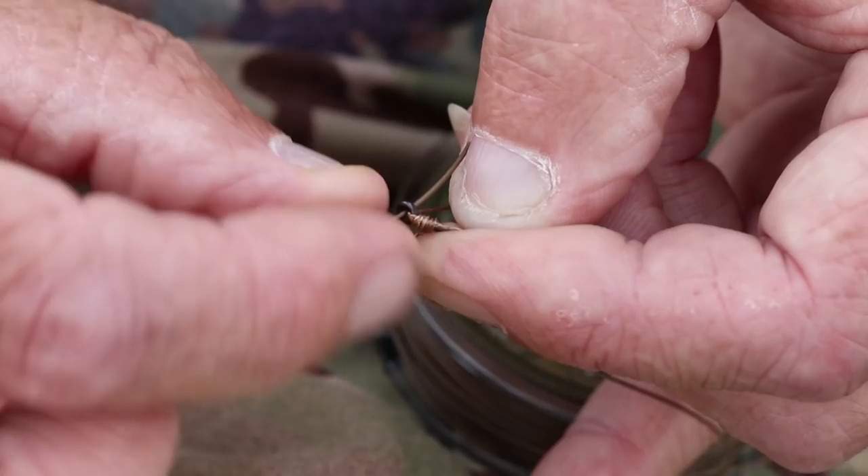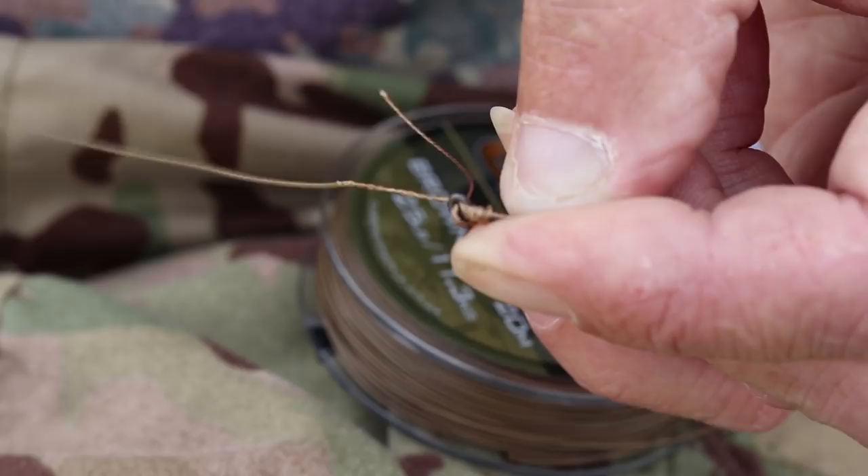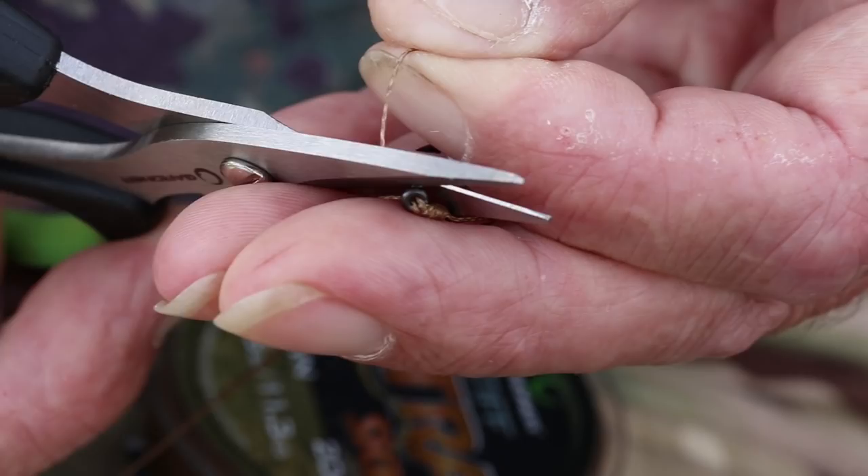Once you've got it trapped in your fingers, tie off with a knotless knot. I normally go four or five turns around - normally five - tighten it all up, and then you'll have your Slip D with a tag end. I normally apply a little tiny dab of super glue to the top of the knotless knot - not for any strength reasons, that's just because I like to trim my tag end really tight to the eye of the hook. That way when you're not using it or it's laying on your bed chair, it won't unravel and will stay exactly as you made it.